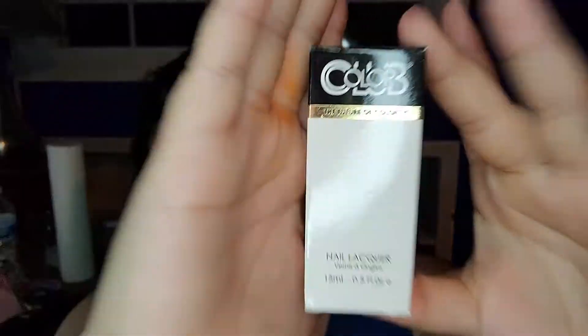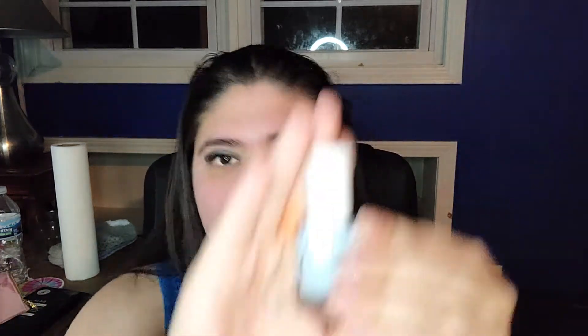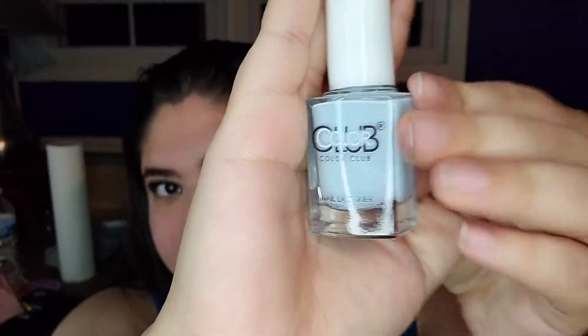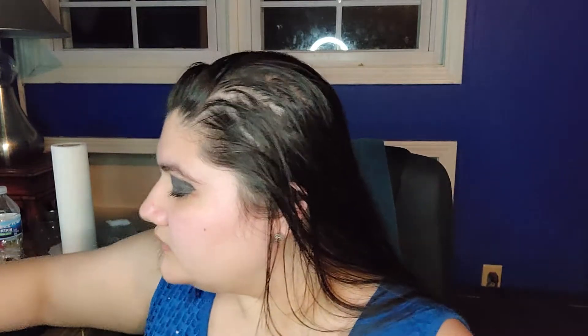And then this is Color Club Nail Lacquer in Get Lost. Looks like that. This is the color — it's just this pale blue-grayish color. Pretty. I can say that I don't have any colors like that, so that's cool.